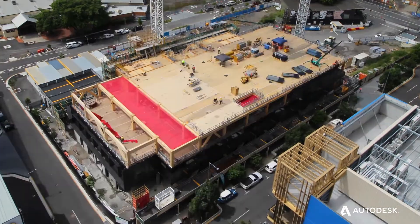We actually made it so that the building could have a turnaround of a few days to install each floor plate, and that was due to the coordination that we put in at the beginning.